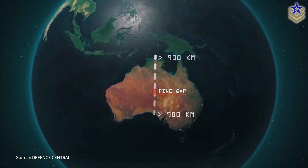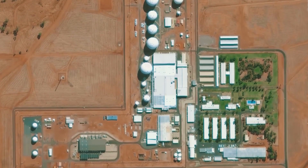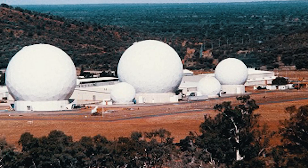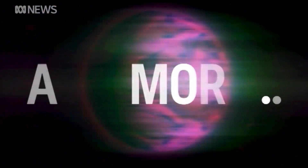Now let's look at the eyes in the skies. Deep in the heart of Australia's Red Outback lies Pine Gap — a secretive joint U.S.-Australian facility that has been described as America's eyes and ears in the Asia-Pacific region. This sprawling complex, hidden from prying eyes, is a key hub in the global surveillance network. Pine Gap's massive satellite dishes, pointed skyward, intercept a vast array of communications, from cell phone calls to military transmissions.